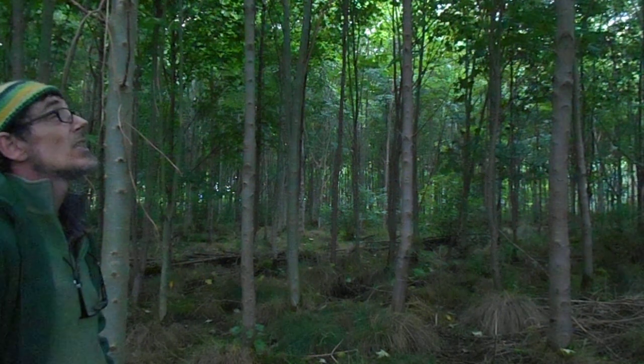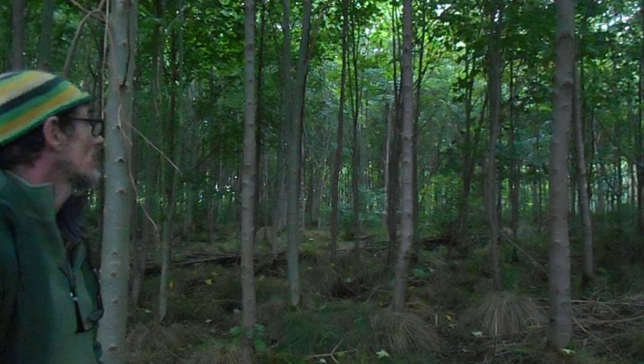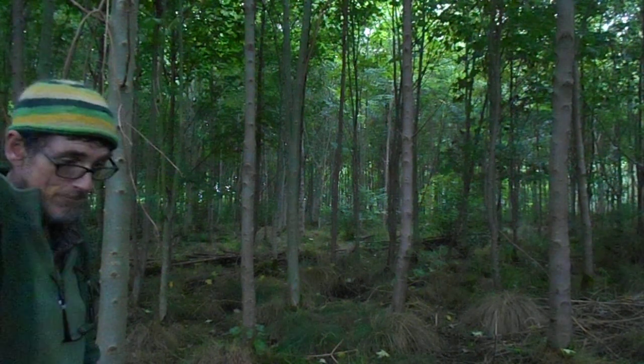Quite what to put with the sycamore as an understory — well, I'm open to suggestions. I really am open to suggestions.